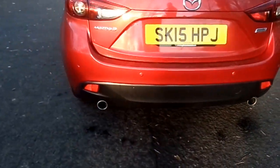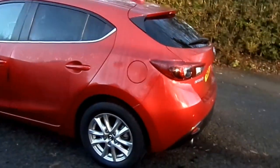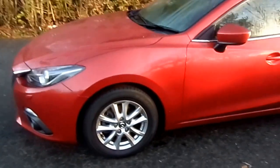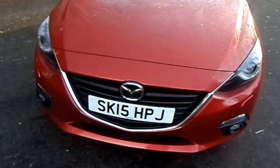The car's got parking sensors on the rear, and a very powerful 120 brake horsepower engine, but it's also extremely economical, doing 55 miles to the gallon and only costs £30 a year to tax.